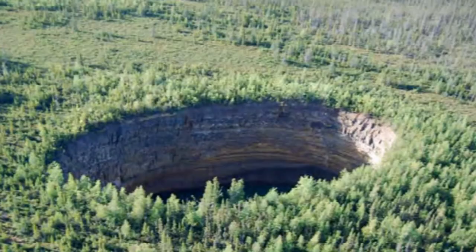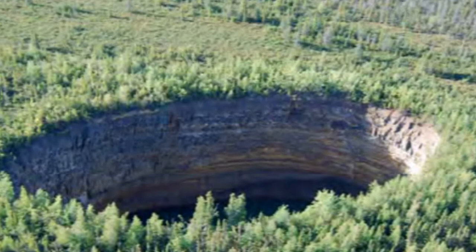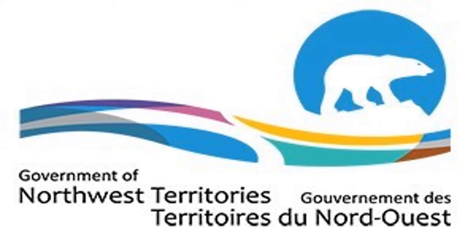There are a few sinkholes in the region between Tulita and Norman Wells, but none compare to bare rock in size, depth, or beauty. This is one of the stunning examples of fresh karst landforms on the planet. The Department of Environment and Natural Resources of the Government of Northwest Territories completed a survey in 2008 and recommended that this area be preserved.